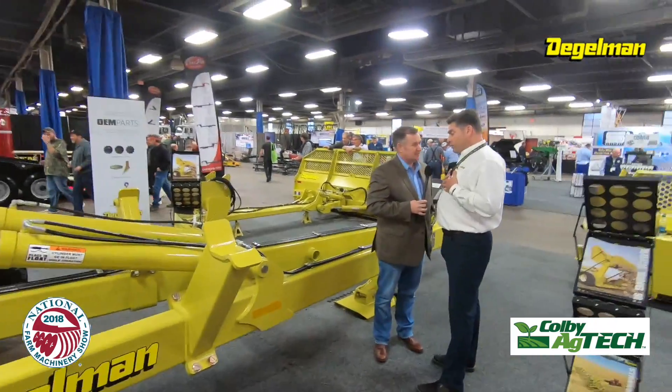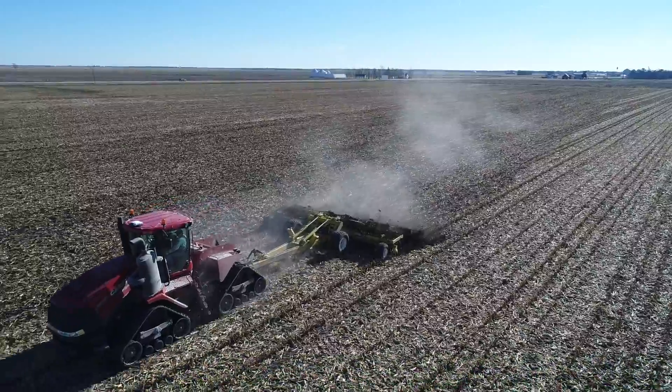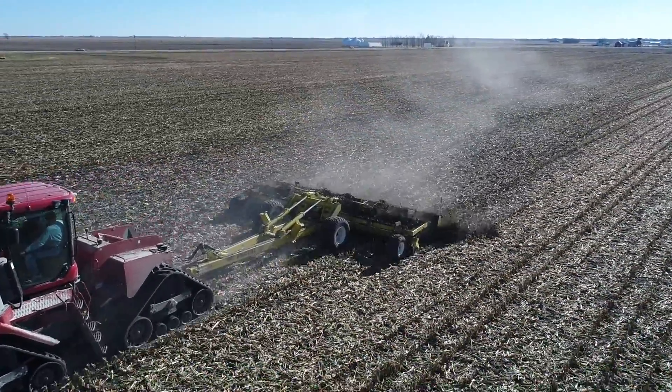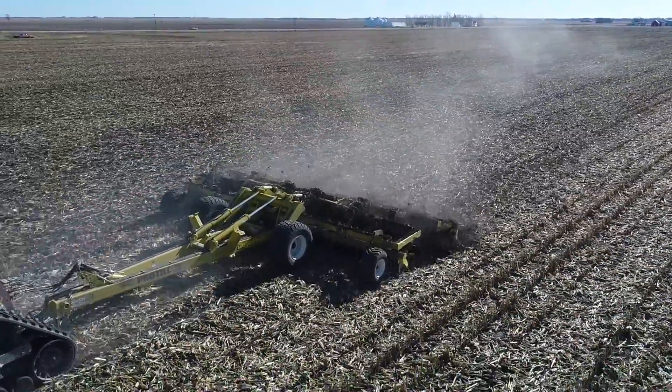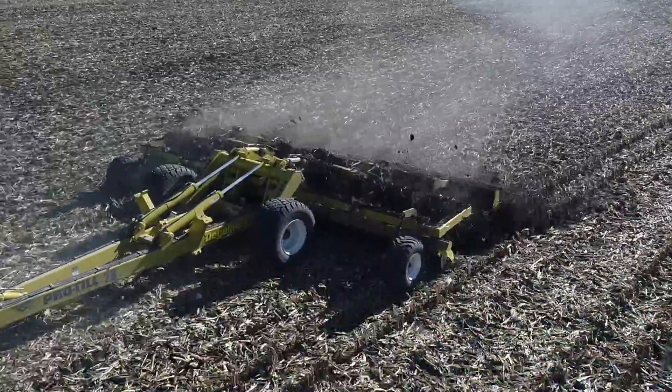I'm from Western Canada. These machines — we actually designed it for the Corn Belt, and we never got a chance to actually get down here until just a few years ago. What we started doing in Western Canada was fixing fields. We had sprayer ruts and combine ruts, sloughs growing out, headlands growing in, and our fields were a mess. The Pro-Till was the perfect tool to fix all these fields.